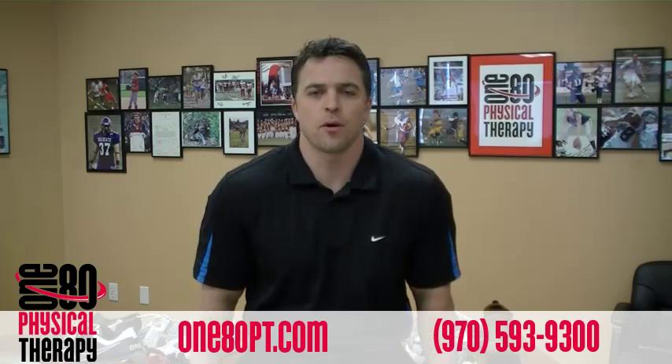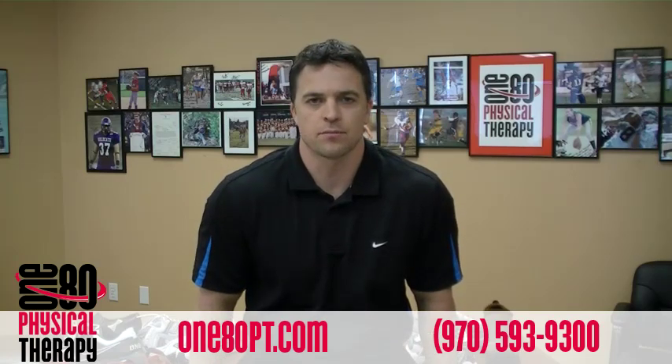Thanks for watching. I hope this was informative for you and we look forward to seeing you on the next video newsletter.